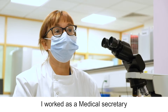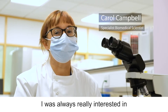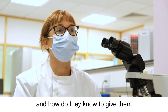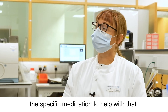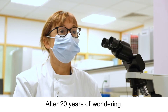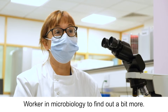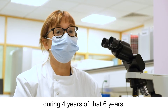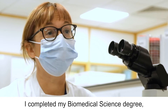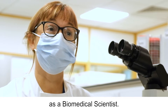I worked as a medical secretary for about 20 years and when I was typing up the reports I was always really interested in how does the doctor know that that person has that disease, or how do they know to give them the specific medication to help with that. After 20 years of wondering, I then got a job as a healthcare support worker in microbiology, and during four years of that six years I completed my biomedical science degree whilst working full-time, and this is me now in my first post as a biomedical scientist.